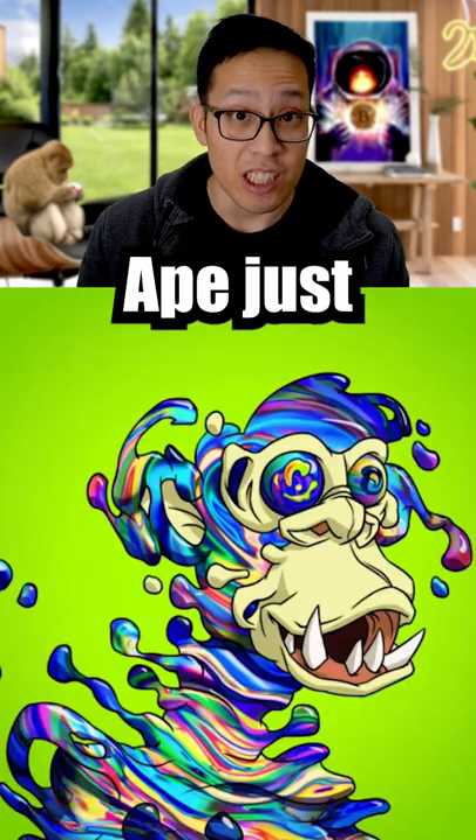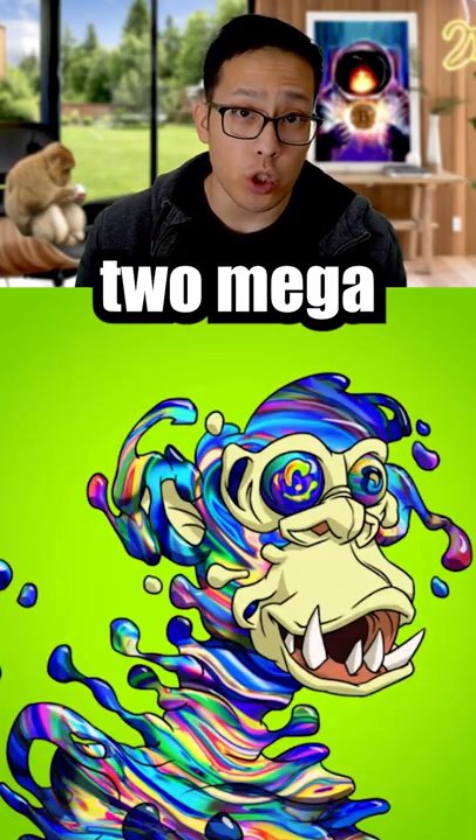The ridiculously expensive M3 Mutant Ape just got revealed. This means there are only two Mega Serums left.